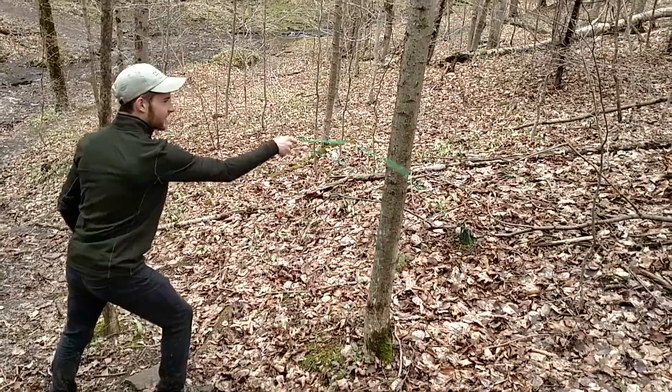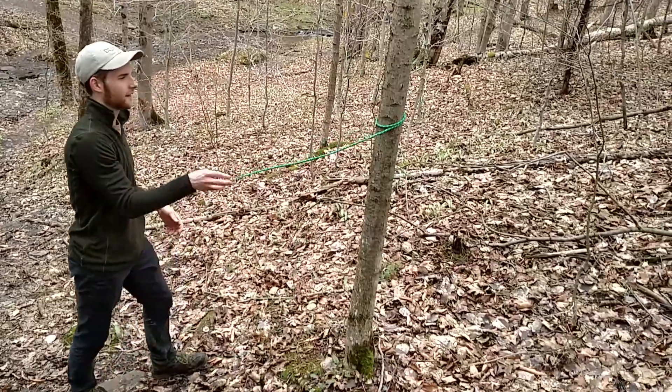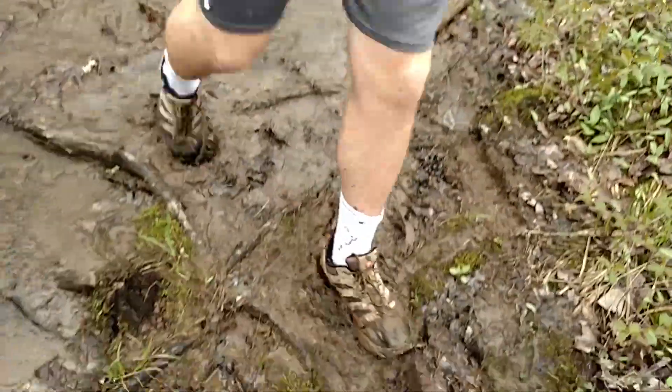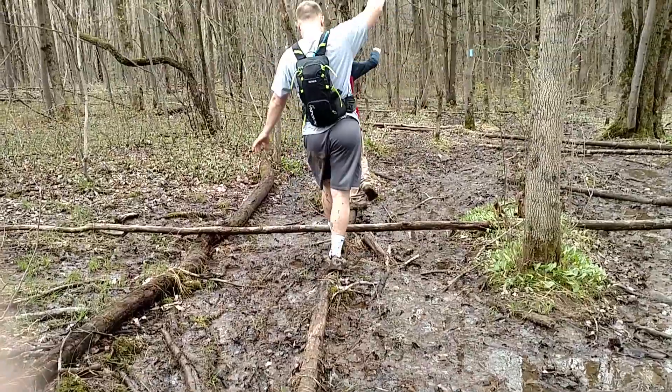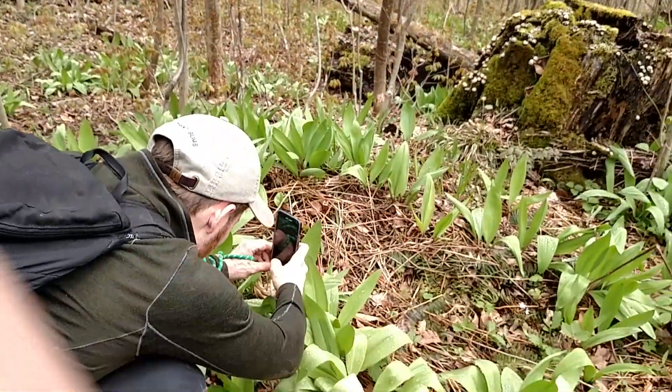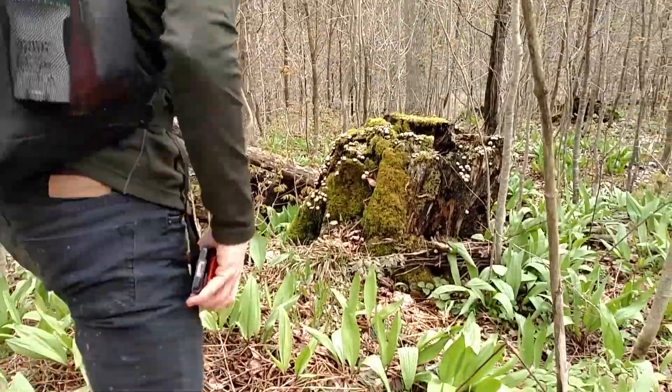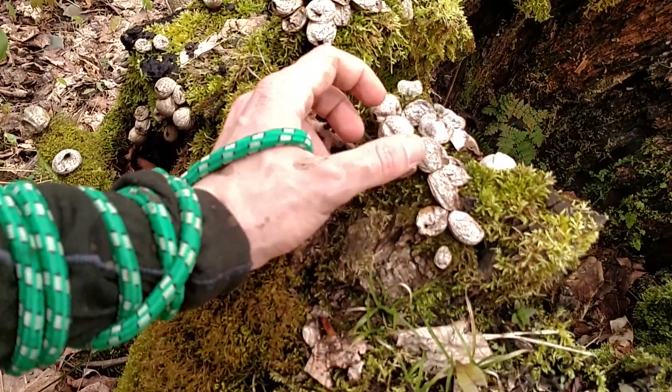Wait, wait, wait — rope stuff, pretty muddy. Josh, what are those? Those are puffballs. On a walk? What do they do? Watch this. Whoa!